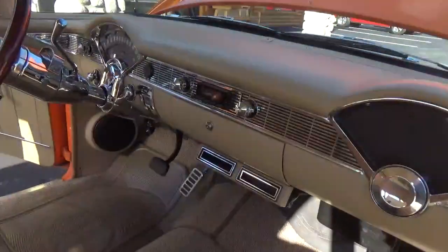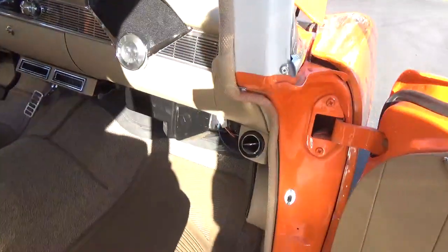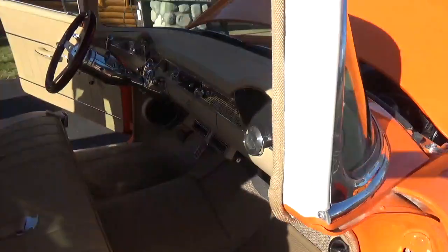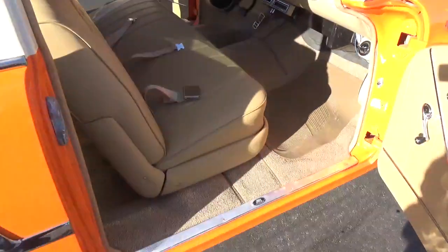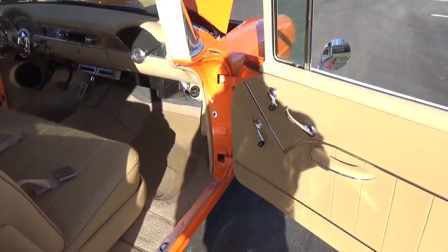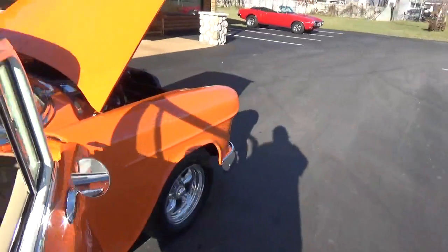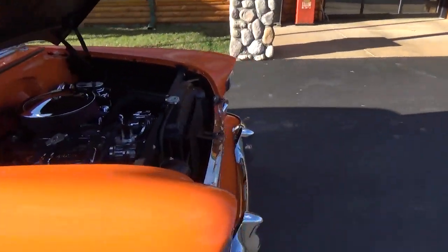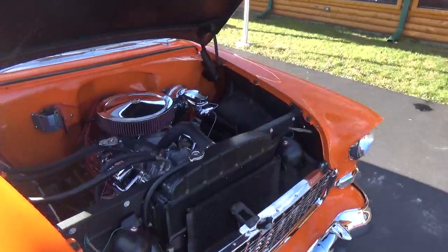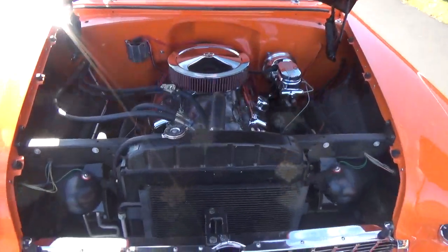It's got a nice AM/FM stereo in it. They did a nice job doing all the AC vents, with kick panel speakers and rear deck speakers. It's got a serpentine pulley system — very cool — with a nice cam and everything in it.